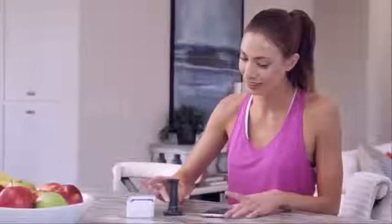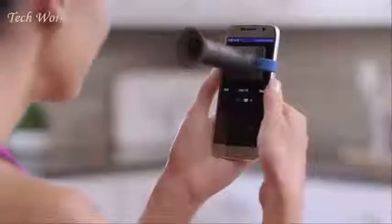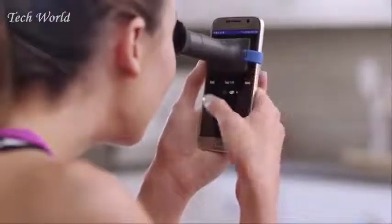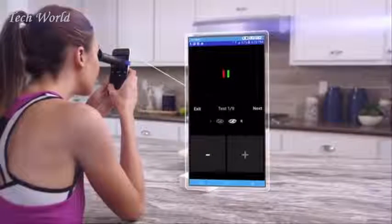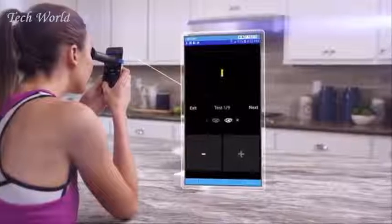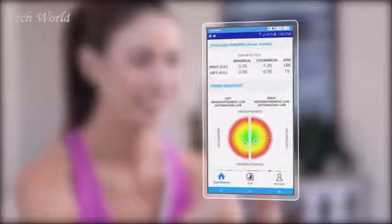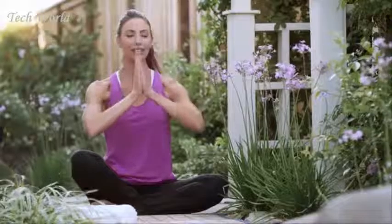To get started, press the test button at the bottom of the screen and attach the IQ mini scope to your smartphone. Place the IQ mini scope over your eye so that you can see the red and green lines, then tap the on-screen plus or minus buttons until the lines completely overlap. Once you've completed tests on both eyes, IQ's powerful patented technology will process the readings and generate your eyeglass numbers in no time at all.